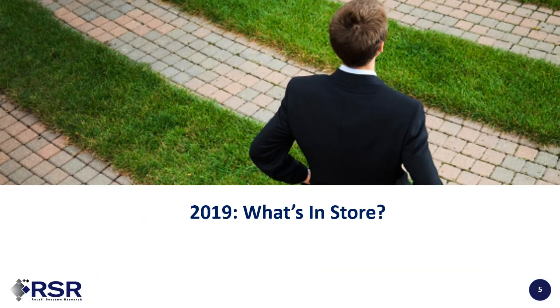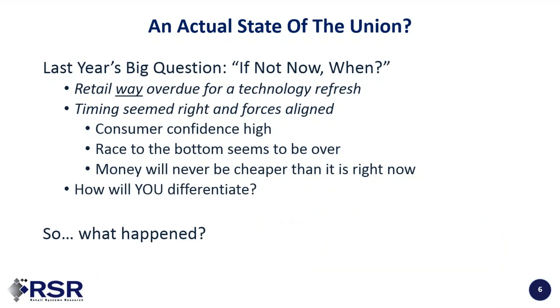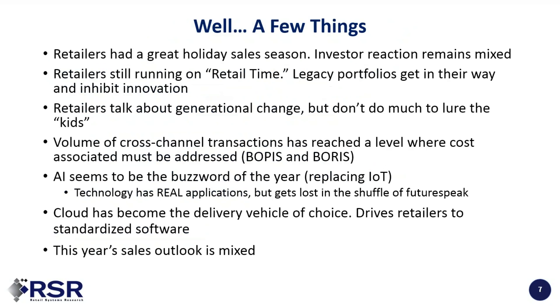Let's take a look at what's in store for 2019. Last year before NRF, we had one big question: if not now, when? We knew retail was way overdue for a technology refresh. Consumer confidence was high. We'd come to a relative status in terms of the race to the bottom — let's say we're all on a pretty equal footing at the bottom. Money remains pretty cheap. The question we asked: how will retailers differentiate, and how will technology help them differentiate?